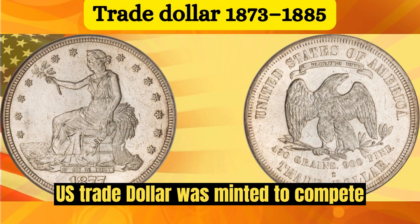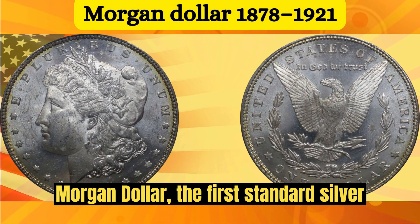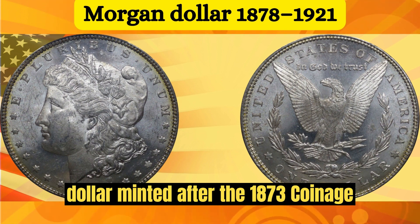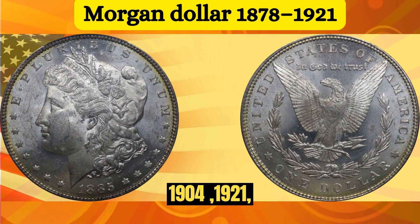The U.S. Trade Dollar was minted to compete with silver trade coins popular in East Asia. The Morgan Dollar was the first standard silver dollar minted after the 1873 Coinage Act, issued from 1878 to 1904 and in 1921.